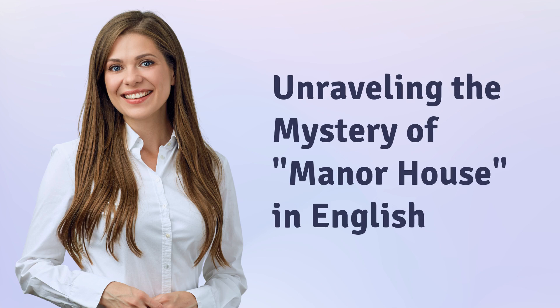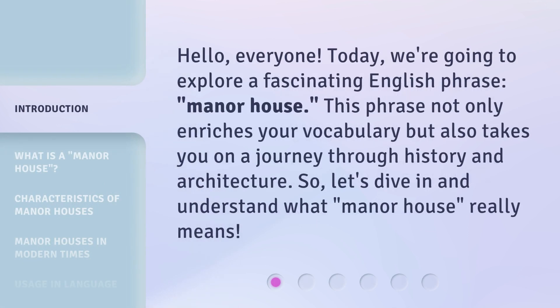Unraveling the Mystery of Manor House in English. Hello, everyone. Today, we're going to explore a fascinating English phrase, 'manor house.' This phrase not only enriches your vocabulary but also takes you on a journey through history and architecture. So, let's dive in and understand what 'manor house' really means.